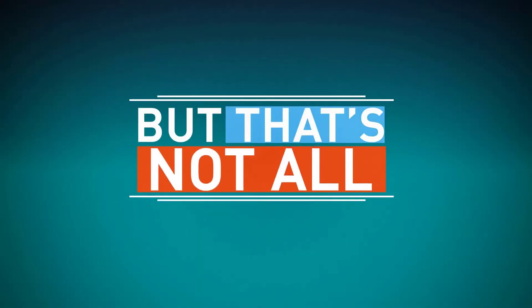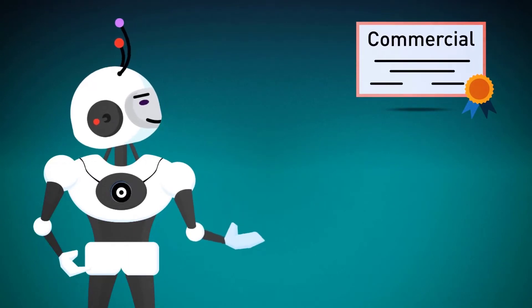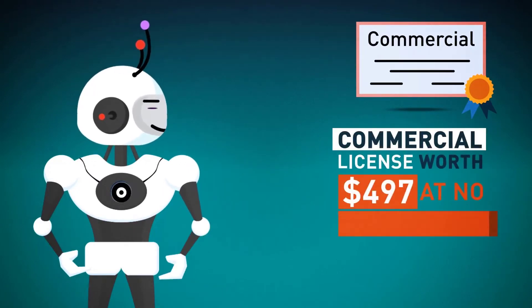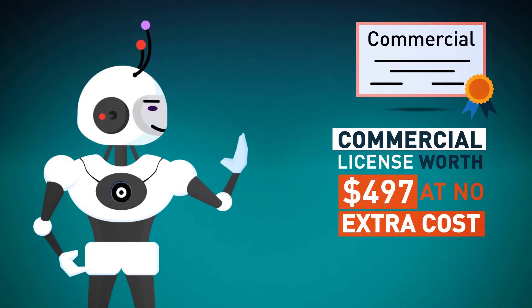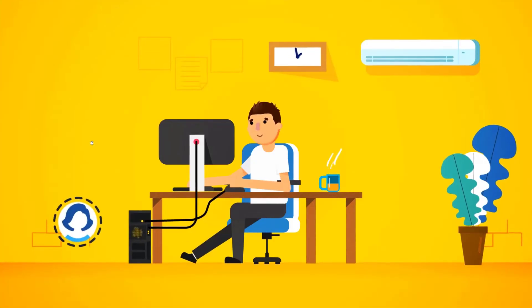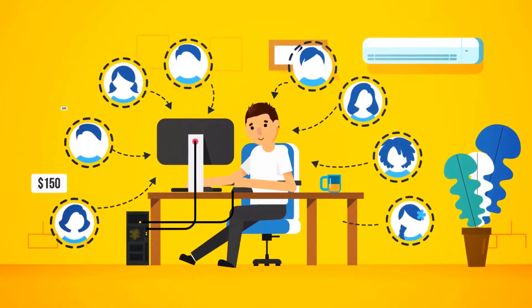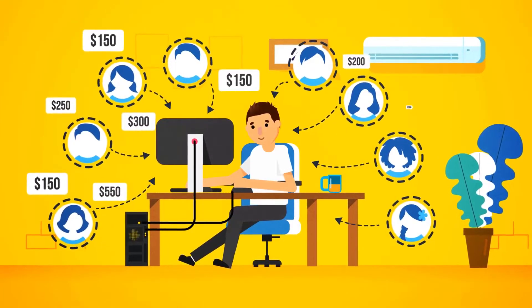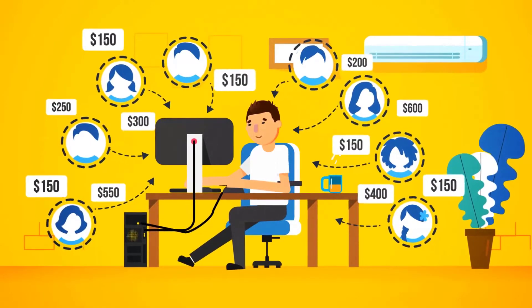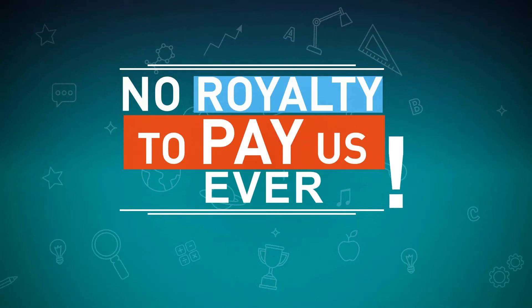But that's not all! Since we're really invested in your success, we're also going to give you a special commercial license worth $497 at no extra cost — that's right, for free! This gives you unrestricted rights to use Scribble to sell ebook design and creation services to your clients and charge them anywhere from $150 to $600-plus for your fees. You keep all the money and there is no royalty to pay us, ever.